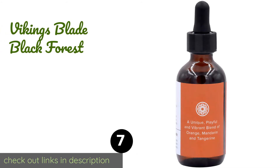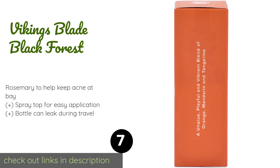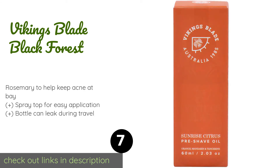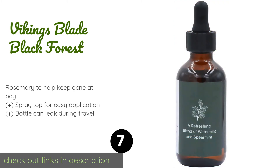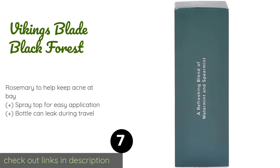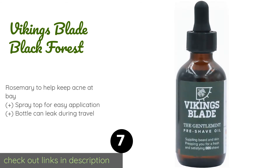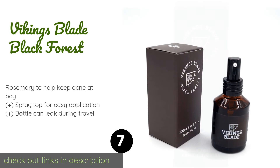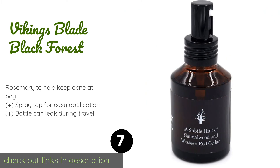The next product on our list is Vikings Blade Black Forest. Vikings Blade Black Forest has a decidedly masculine but not overpowering sandalwood and red cedar aroma, none of which is created artificially. Its relatively limited ingredients list makes it a good choice for those with sensitive skin. The price is around $17.